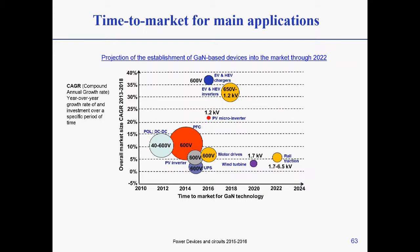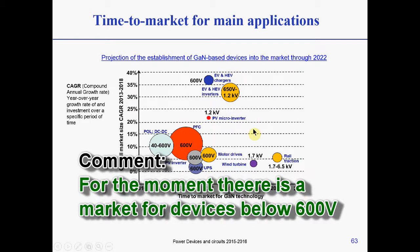What we have here is the CAGR — the Compound Annual Growth Rate — a market figure showing the time-to-market roadmap for GaN technology. By around 2020, they expect devices reaching as high as 1.7 kV, with 600 to 650 volts up to 1.2 kV already available for electric vehicles and hybrid electric vehicle chargers. At the moment there is a good market below 600 volts.